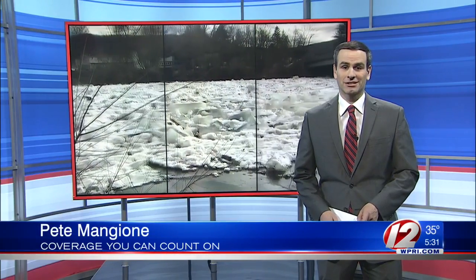For our neighbors to the north and west, rain and snow headlines have been taking a backseat to ice jams.